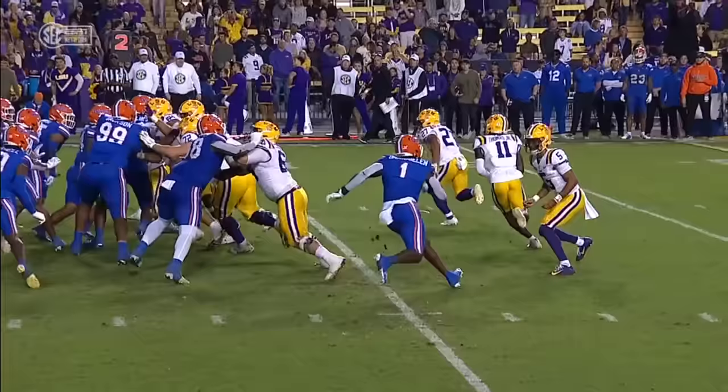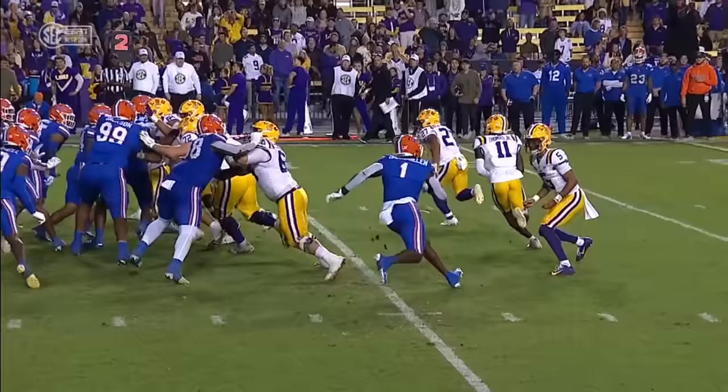Watch running back Josh Williams, number 27 — redirect. Oh my goodness! We call that a de-cleater.